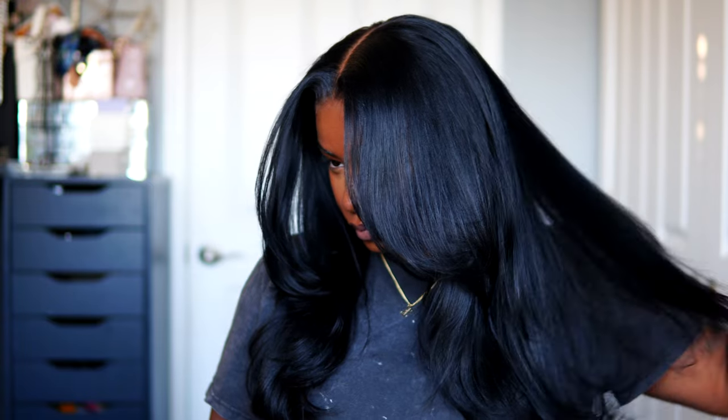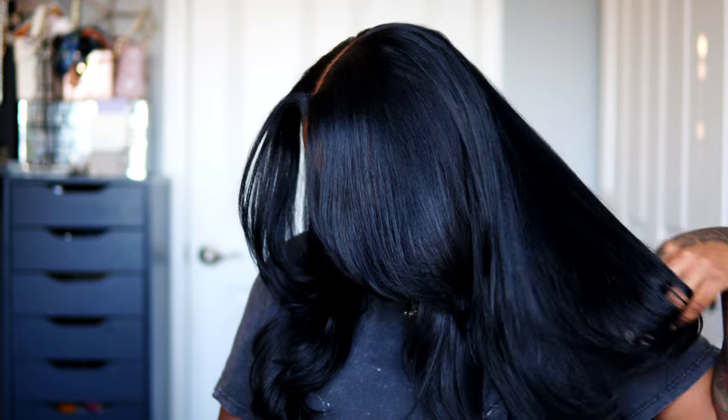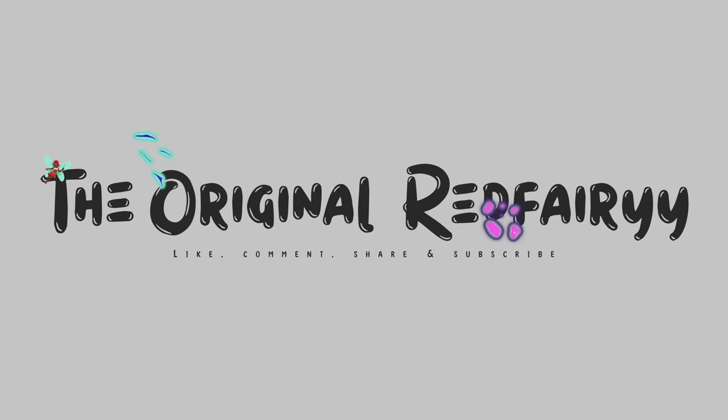I went ahead and did my makeup off camera. Let me know how you guys feel about me revamping this wig. Highly recommend that Mane Choice shampoo and conditioner because it really gave my wig life. Can't wait to see you guys in my next one — bye guys!